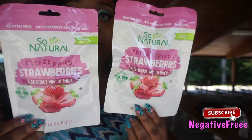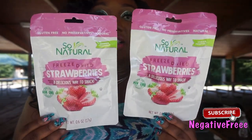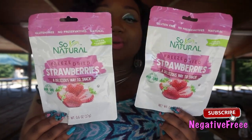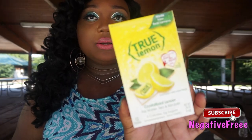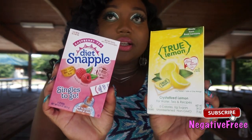I got two packs of freeze-dried strawberries and these are delicious. The Boss Ella eats these as well — she does a lot of Dollar Tree hauls and I'm going to link her channel below. I also got True Lemon that I put in my water, and then the Diet Snapple raspberry tea. They both taste so good.